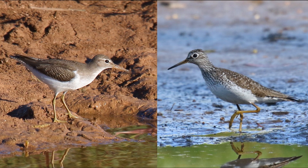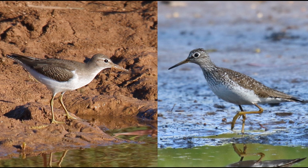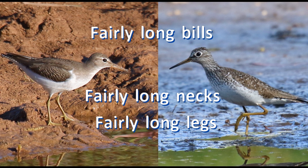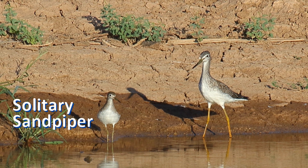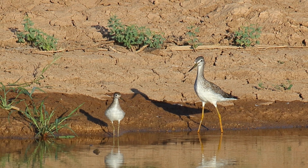Both of these sandpipers are rather small — slightly smaller than killdeer, but thin and lanky. They have fairly long legs, fairly long necks, and fairly long bills. They have some brown on the upper breast. Both show white eye rings. They are not nearly as large as yellowlegs, but have a similar, if slightly more compact, shape.